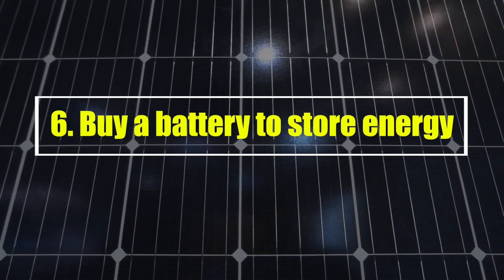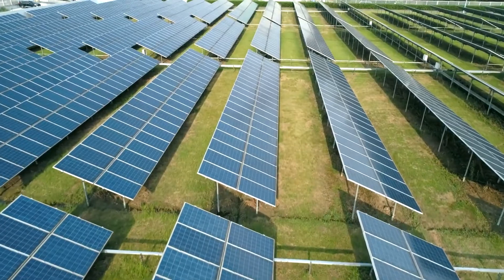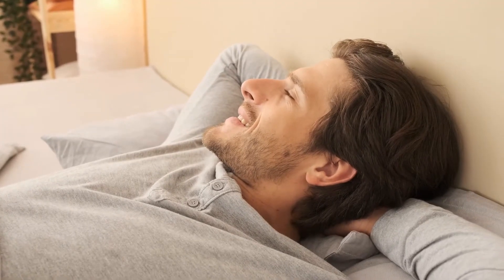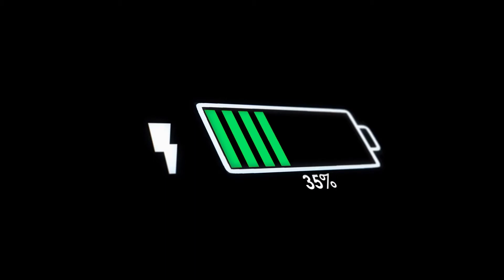Buy a battery to store energy. If you don't have one already, battery systems are a great way to store excess energy as your panels soak up the sunlight. That way, you can technically keep relying on your solar panels late into the night and don't have to worry about switching to the main grid as soon as the sun sets. Installing a dedicated battery system also means you've got a reserve of energy on those rainy days too.